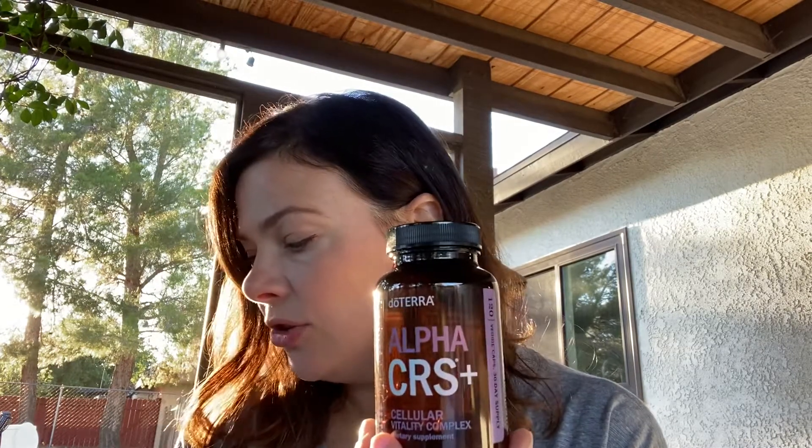The CRS stands for Cellular Renewal System. It decreases pain, it increases energy, it builds your immune system, and improves mental clarity.